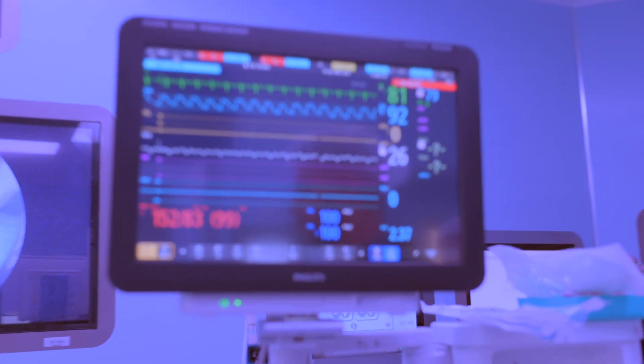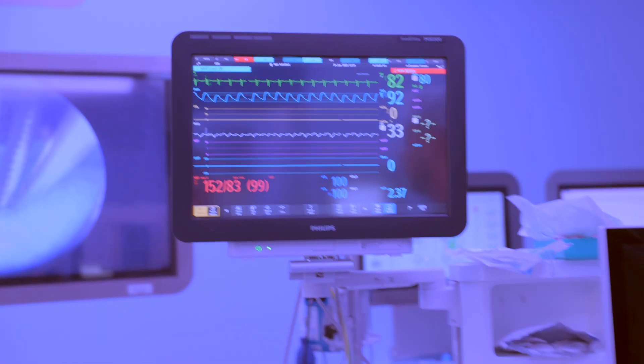Let's quickly sum this up before we finish. GLP-1 drugs slow your digestion to help with weight loss and blood sugar control, but that same effect means your stomach might still be full even if you've been fasting before surgery — putting you at risk for aspiration under anesthesia. That's why many hospitals now ask patients to stop these medications at least a week before surgery. The key is to talk to your doctor and always tell your anesthesia team if you are taking one of these medications. It might seem like a small thing, but it can make a huge difference in how we plan your care.